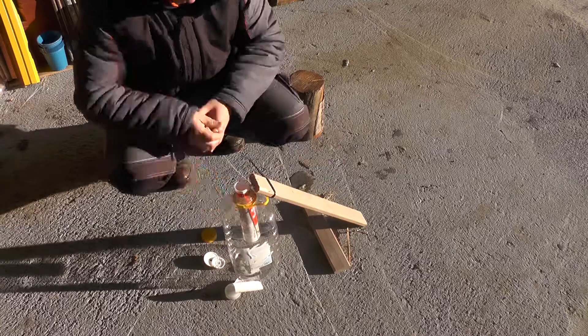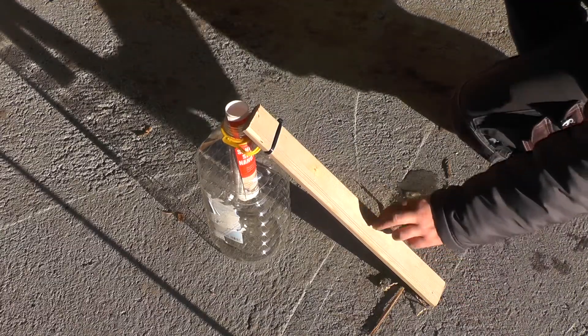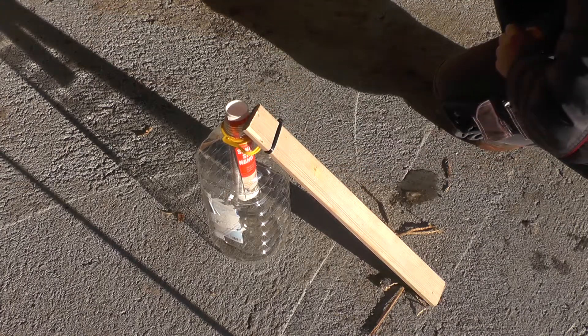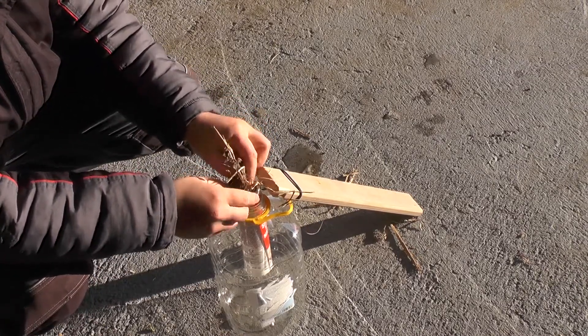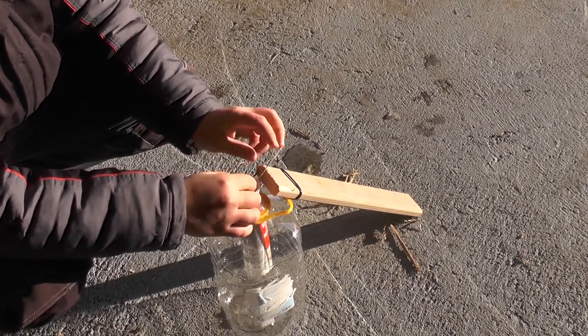And this is it. It is very simple. I want mice to climb up this wooden board and basically jump inside to get some food. So I hope it will work. I have added some hay and food and this is basically it. I can just wait and see if it will work.